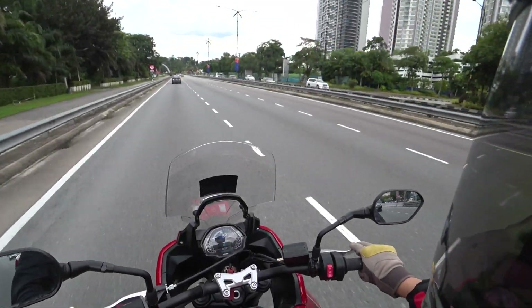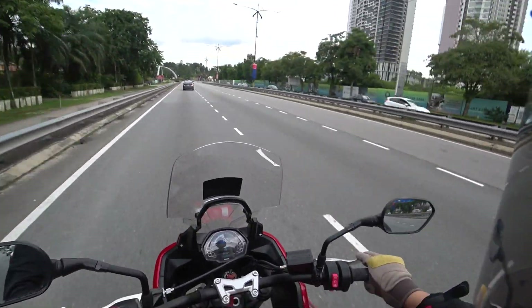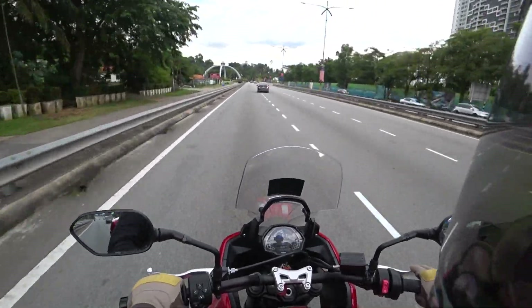I expected this bike to be okay, average-ish, but I didn't expect it to be so good. This is really, really good.